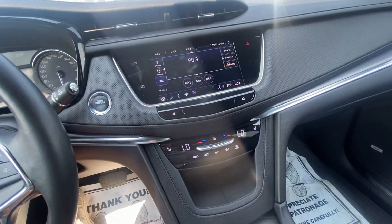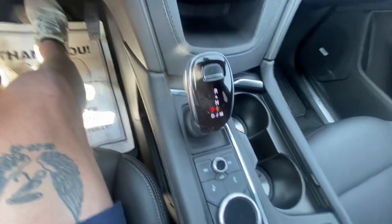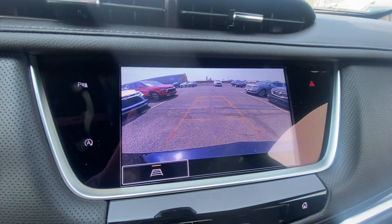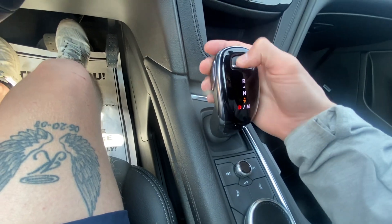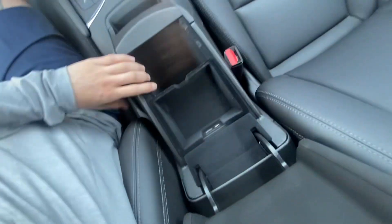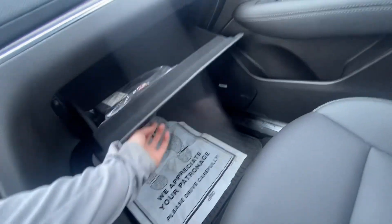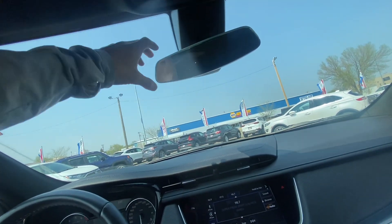You can control everything by the spin of the dial on the touchscreen, which is really cool. The shifter is nice and clear — backup camera, drive, park. Open up your carpeted storage compartment with USB-C and USB ports. Glove compartment, sunglass holder, universal garage door opener, and OnStar SOS services.